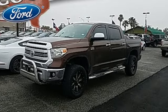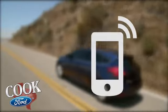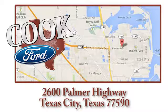Toyota — take it for a test drive today. Call, click, or stop in today. We are conveniently located at 2600 Palmer Highway in Texas City, Texas.